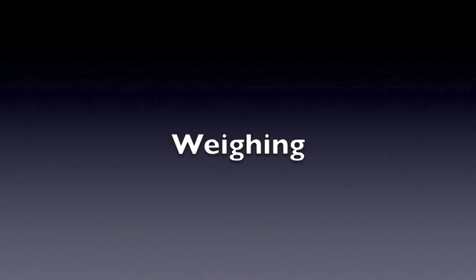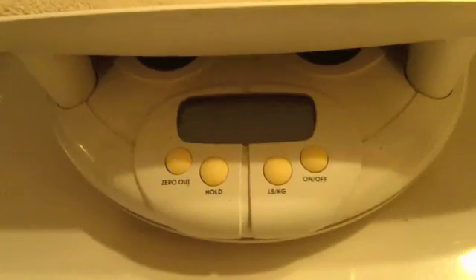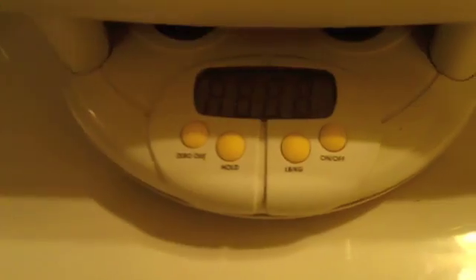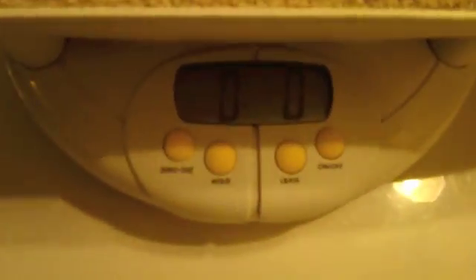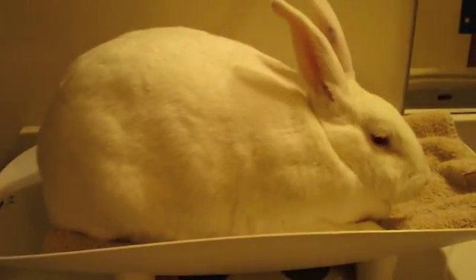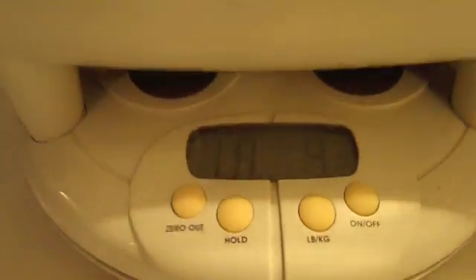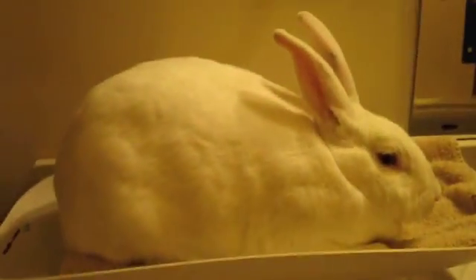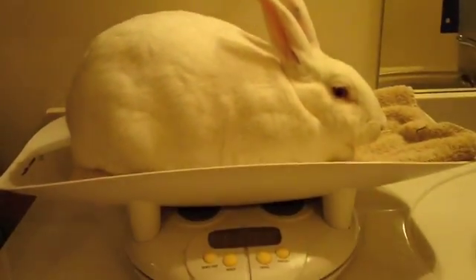Prior to her palpation today, we will be weighing Angel to determine her current weight. Angel is from show breeder stock, and as such, she conforms well to the weight ideals for the New Zealand white breed. She's still a younger doe at about 10 months of age, so she does weigh a little bit less than some of our other show breeder females. Today she is weighing in at 10.25 pounds.